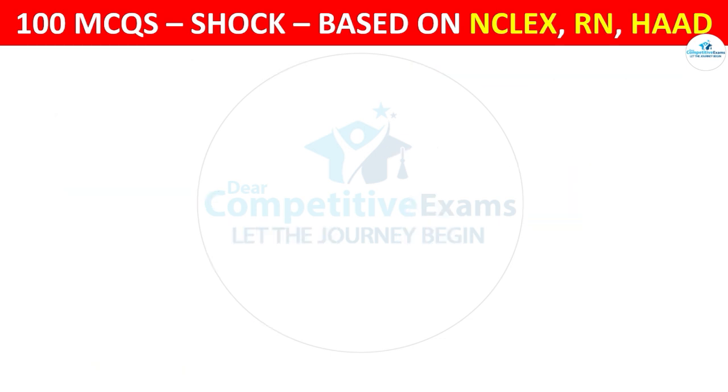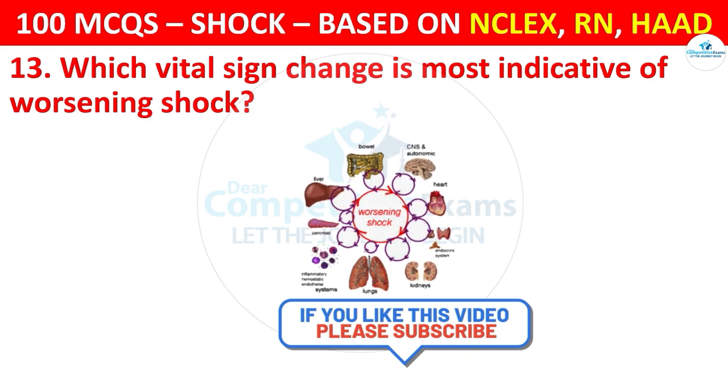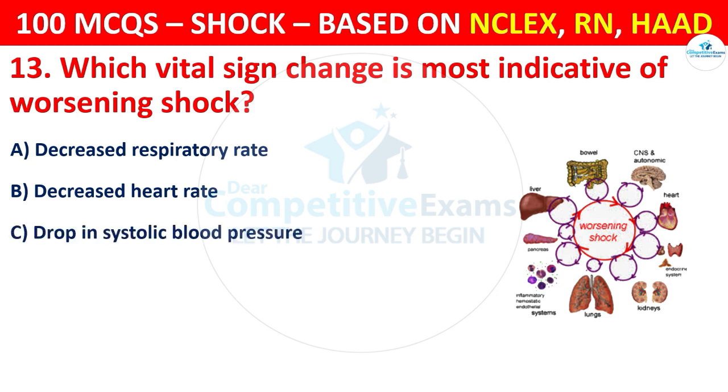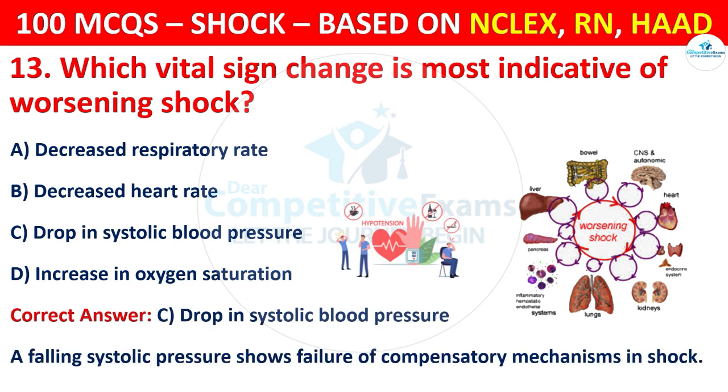Question 13: Which vital sign change is most indicative of worsening shock? Options are: Decreased respiratory rate, Decreased heart rate.